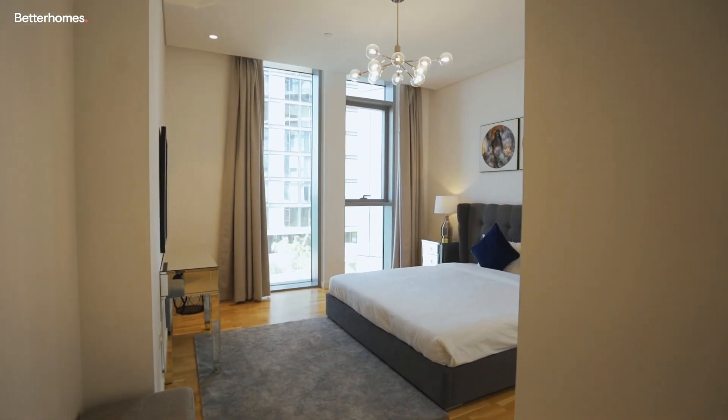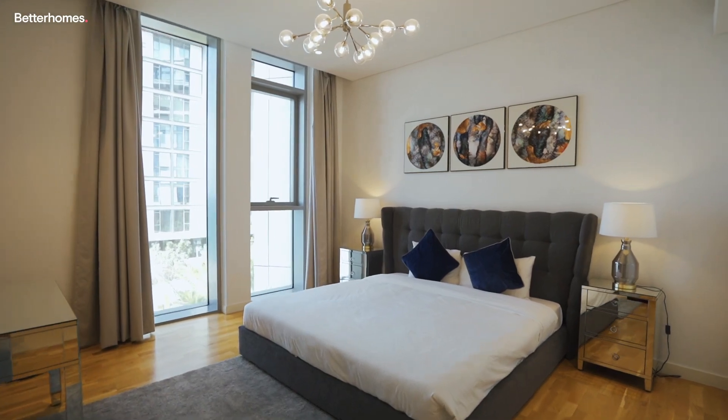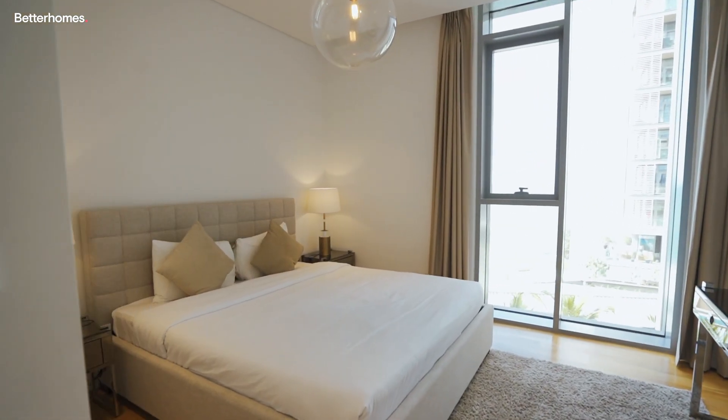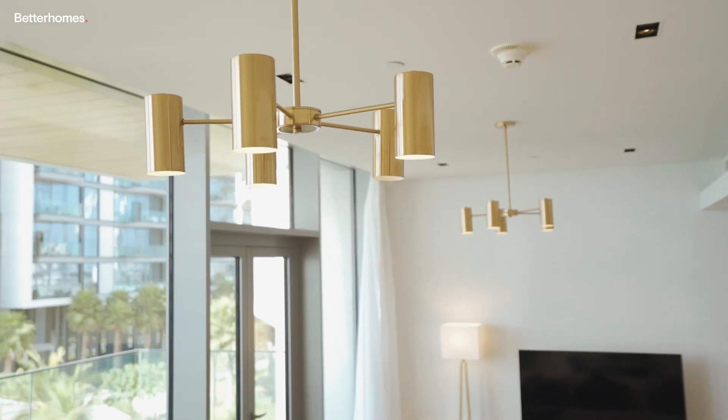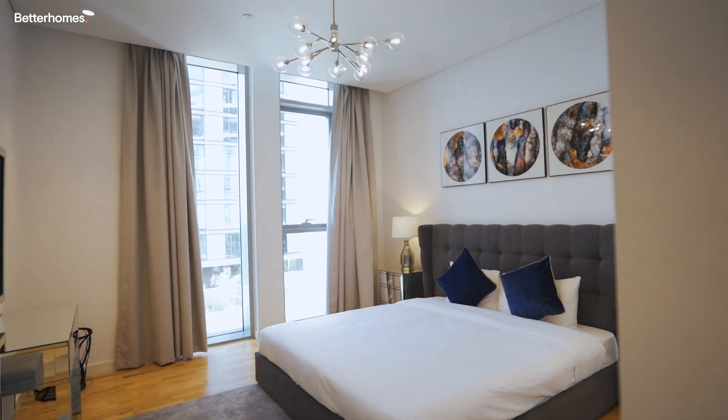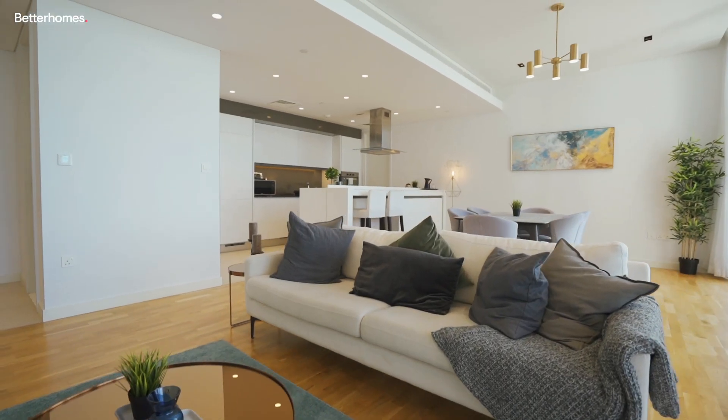My top tips for excellent interiors include a feature wall or wallpaper in the main rooms. Add a textured rug to fill a room. Invest in some modern and bright light fittings. Ensure the curtains are completely blackout in the bedroom and keep the living room light and airy.